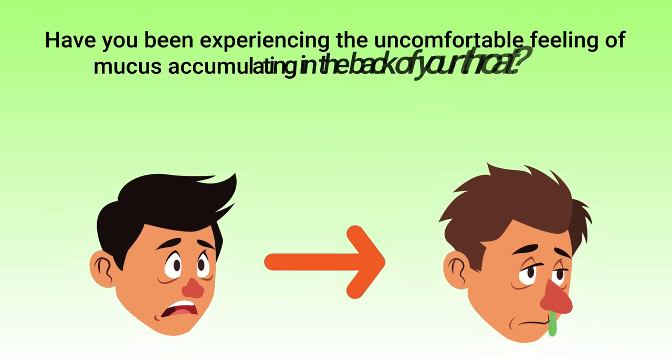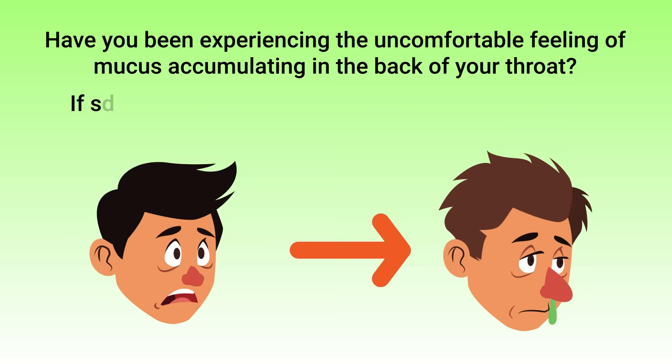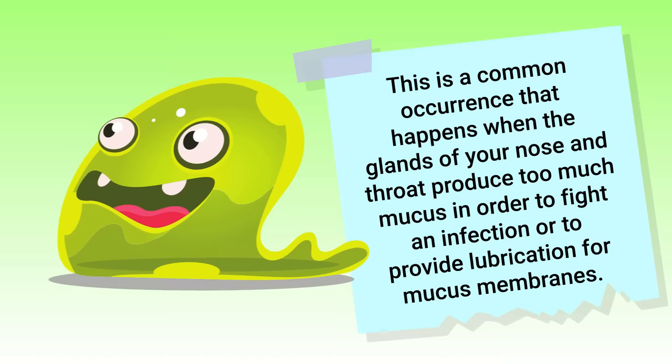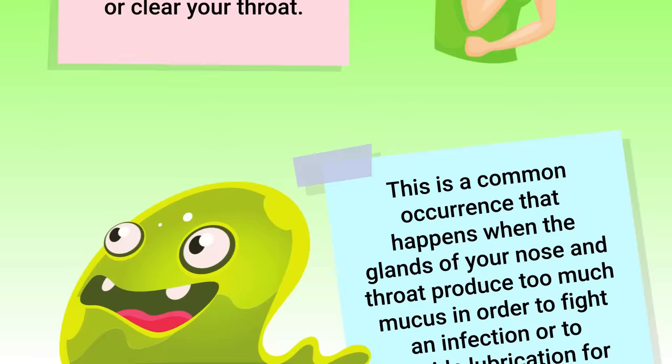Have you been experiencing the uncomfortable feeling of mucus accumulating in the back of your throat? If so, you may have what's known as post-nasal drip. This is a common occurrence that happens when the glands of your nose and throat produce too much mucus in order to fight an infection or to provide lubrication for mucus membranes. This can ultimately lead to a cough, sore throat, or the uncomfortable feeling of constantly needing to swallow or clear your throat.